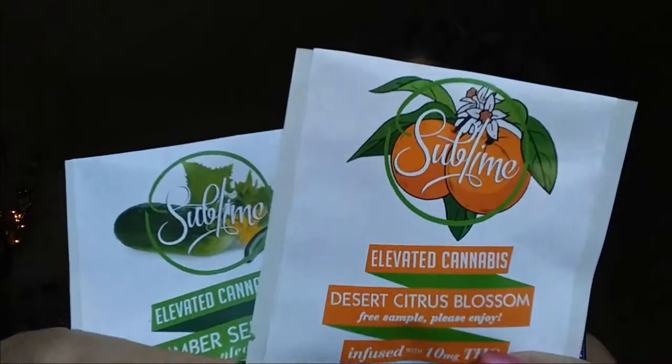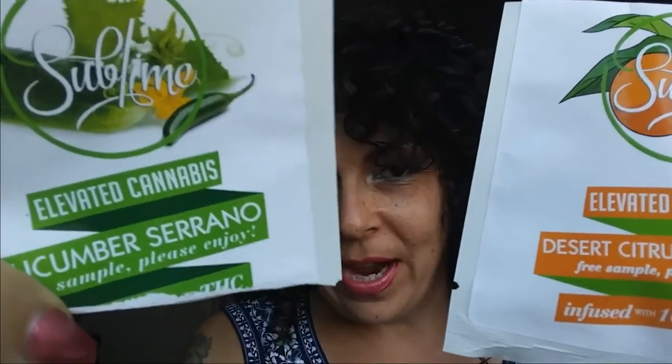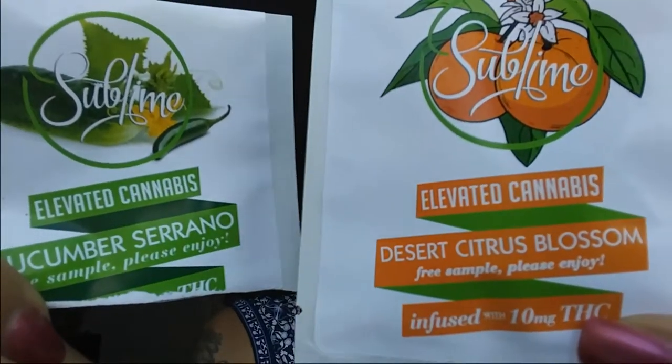Tis I, Ms. Cannabis Parade, with more reviews for you today. And today, I've got these Sublime products here — Elevated Cannabis — these are 10mg THC. We've got the Sereno Cucumber, or Cucumber Sereno, and the Desert Citrus Blossom.